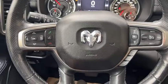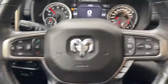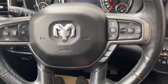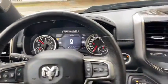On the steering wheel, on the left hand side you have arrows to take you through your information panel as well as your hands-free controls. On the right you have your cruise control settings, which is adaptive cruise control. Taking a look at the dash, you can see that we have about 57,000 kilometers on this truck.